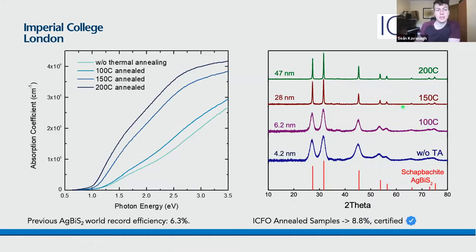Our experimental collaborators at ICFO in Barcelona found that post-synthesis annealing results in a major improvement in optical absorption, going from the pre-annealed sample up to samples annealed at 200 degrees Celsius. This comes alongside sharpening of X-ray diffraction peaks, and microscopy analysis confirmed that annealing results in nanocrystal growth up to around 50 nanometers for the 200-degree-Celsius annealed samples. This enhanced optical absorption yields a significant improvement in efficiency, breaking the previous world record of 6.3% with a new certified performance of 8.8%.